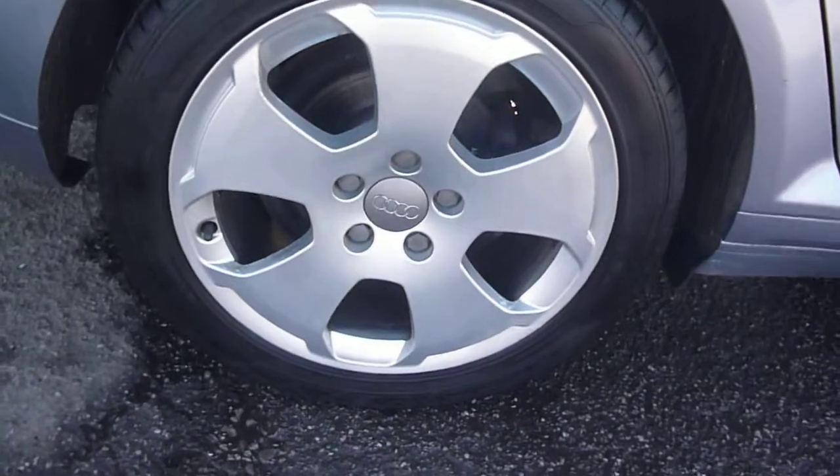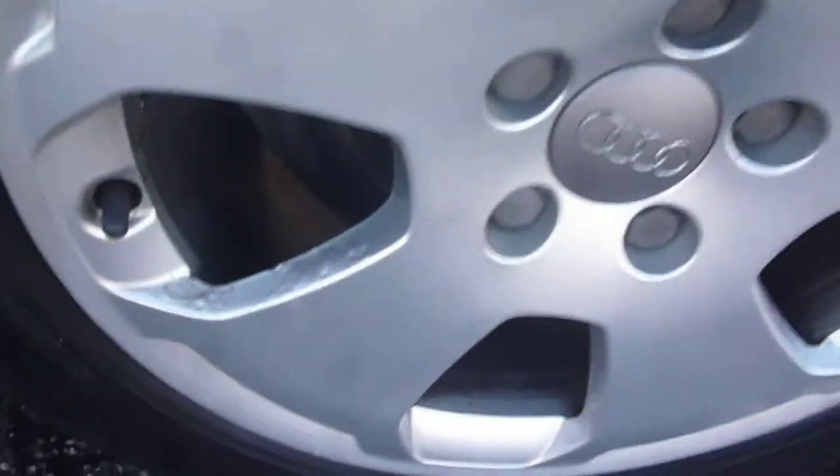The offside rear arch again has several little chips and a fine little scratch just here. And again one or two fine scratches on the C-pillar, which should flatten and buff out. On the offside rear alloy there are some signs of corrosion on the spokes.